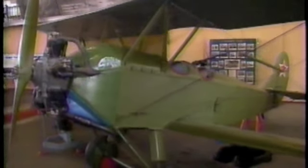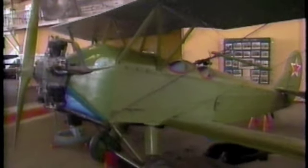Their U-2s were fitted with a machine gun over the rear cockpit and could carry 550 pounds of bombs. They flew as a nuisance raider and were so effective that the Germans, who called it the sewing machine because of its distinctive engine sound, formed special flak circuses of anti-aircraft guns and searchlights to stop them.